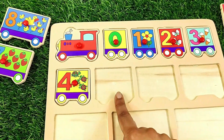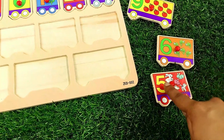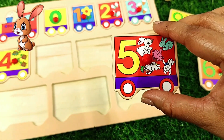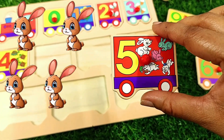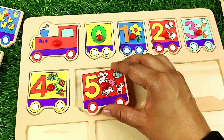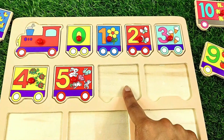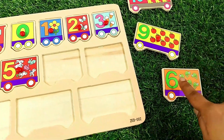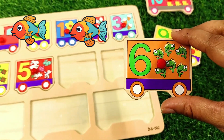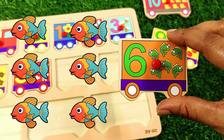Next comes number five. One, two, three, four, five. And next is number six — one, two, three, four, five, six — six fish.